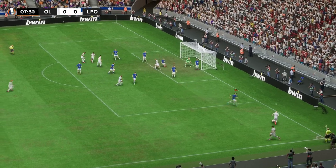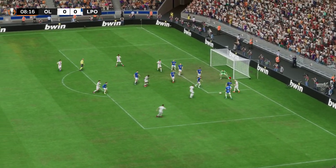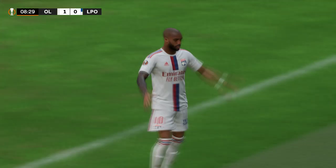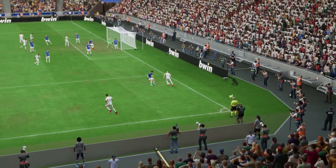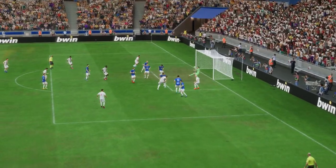Short corner favoured. Lacazette! And a goal! 1-0, and what a fast start they've made to this game. It's great awareness of space in the box, and then he shows a lot of composure with the finish. That's a clever goal.